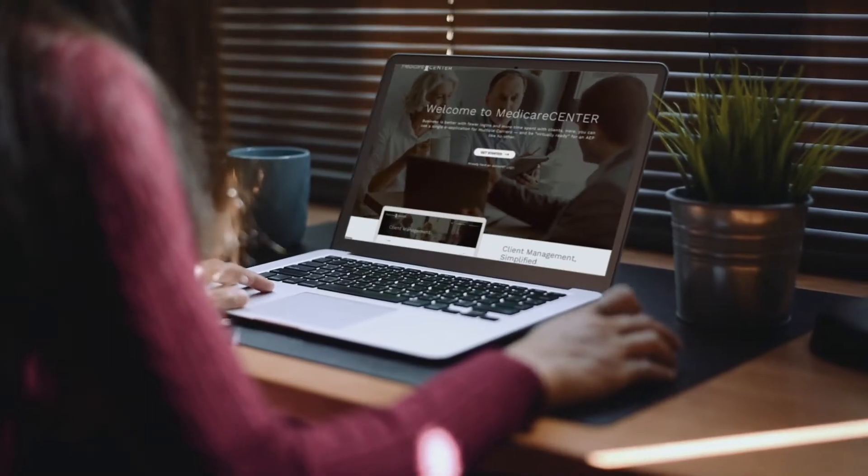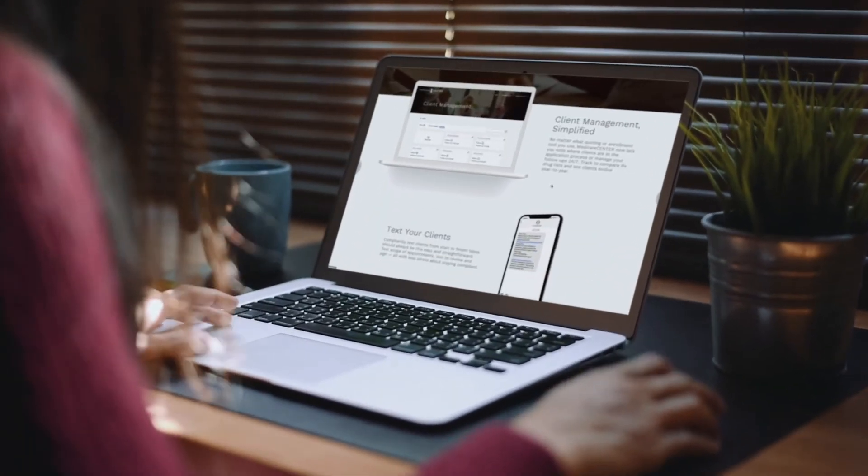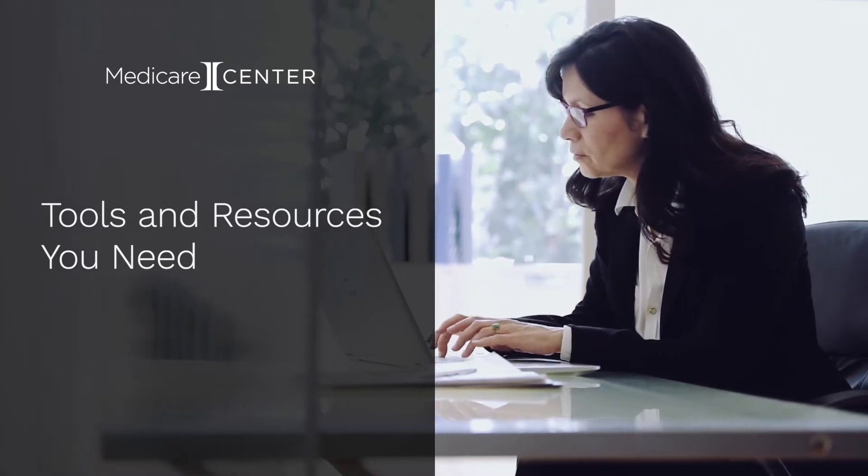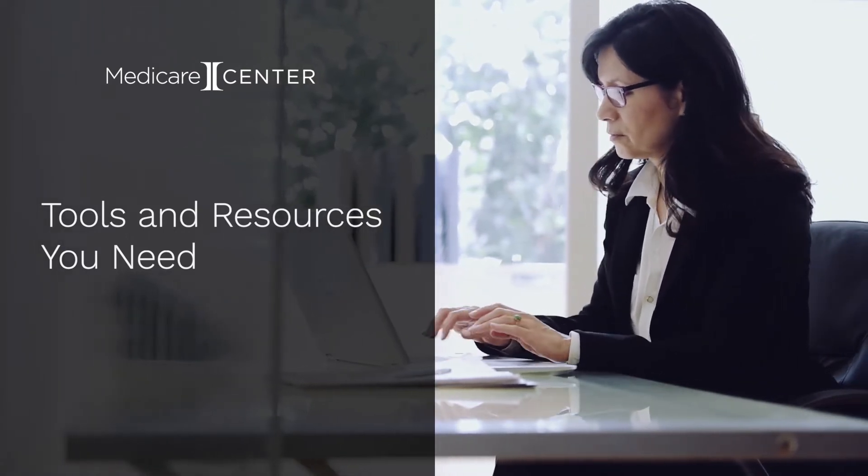It's a robust sales and marketing platform designed to help you simplify multiple carrier e-apps and send scope of appointments via text message, so you can make the most of every sales opportunity. Medicare Center has the tools and resources you need to succeed and stay compliant.